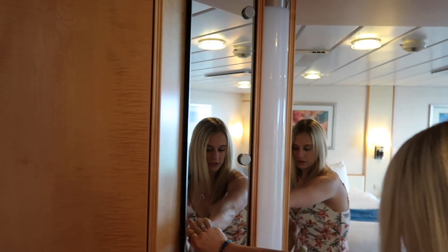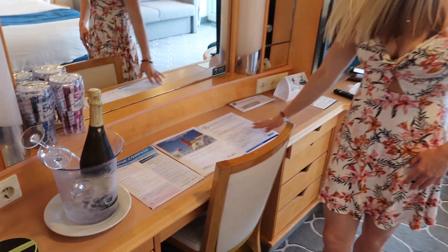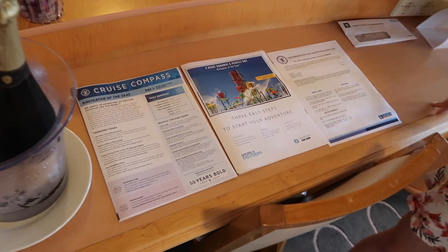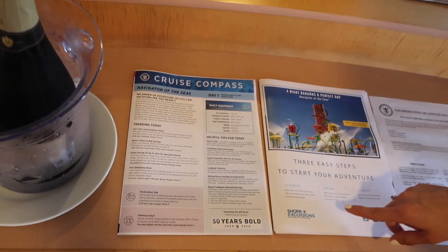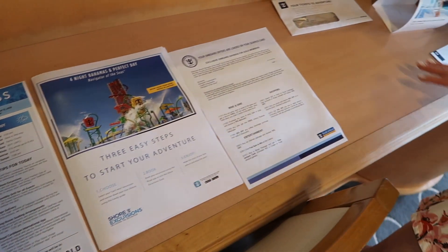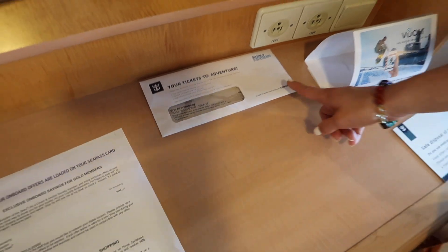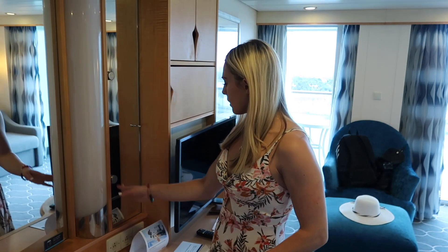These also open right here if you need additional storage. As soon as we walked in the room, we did have some papers that showed everything going on today on the cruise — different things like if you wanted to book some extra excursions. We also have our tickets right here for our snorkeling excursion.